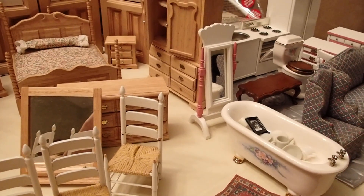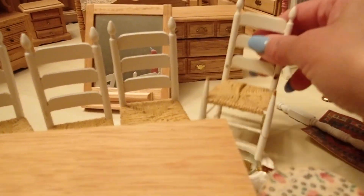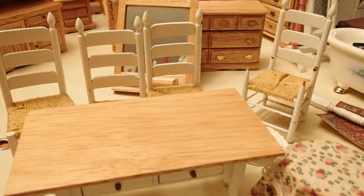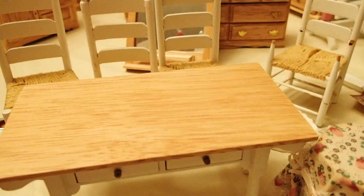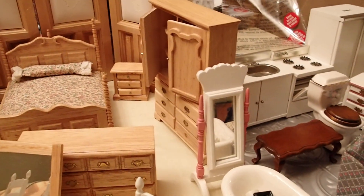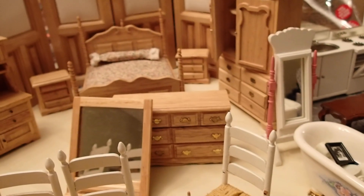But I got all this for $25 without bargaining. I had asked her first how much the dining set was, and she said $5, so right away I said I'd take it. Then she started taking out all these other furniture pieces, and I asked how much she wanted for everything. She said $25.